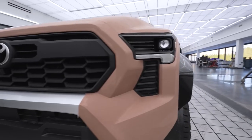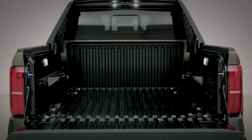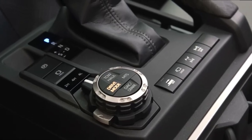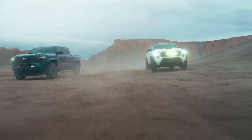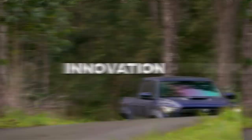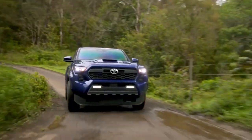The 2024 Toyota Tacoma represents a revolutionary leap forward in the mid-size pickup truck segment. With its complete redesign, powerful hybrid engine, enhanced off-road capabilities, diverse trim levels, modern interior, and advanced safety and technology features, the Tacoma sets a new standard of excellence. Toyota's commitment to innovation, performance, and sustainability is evident in every aspect of the truck.